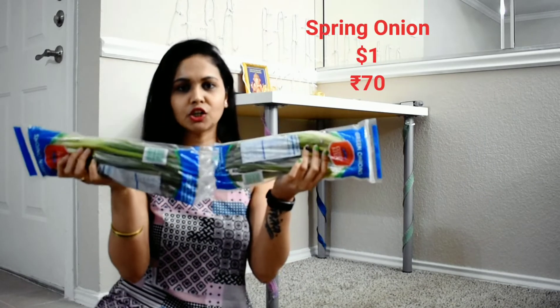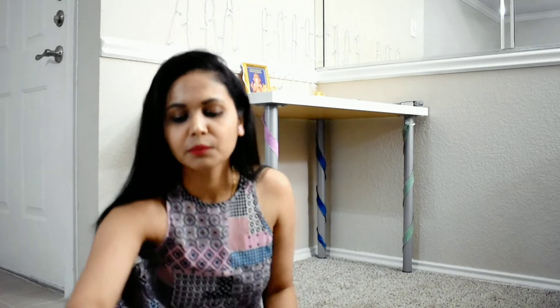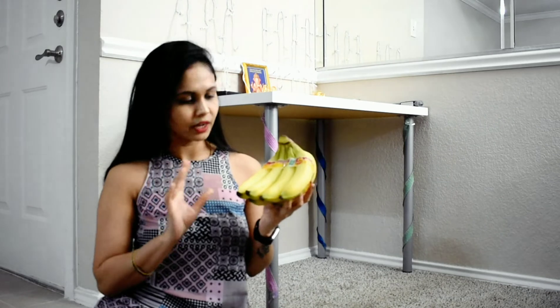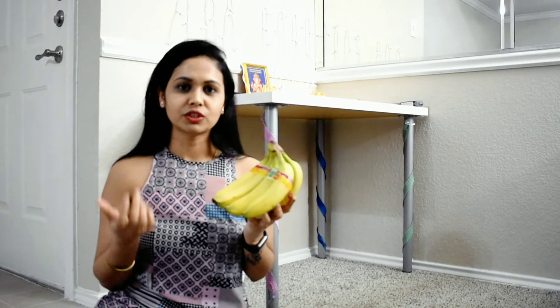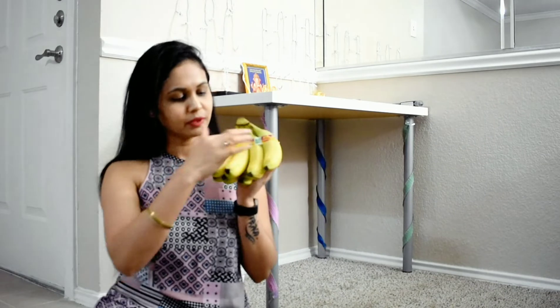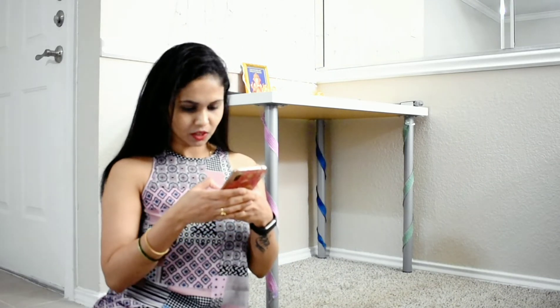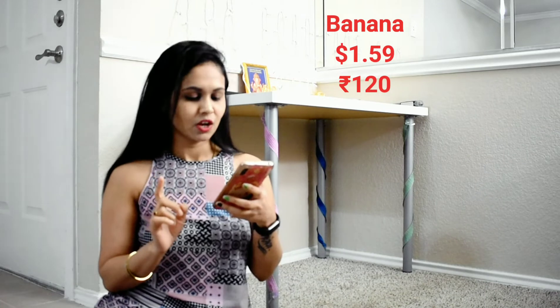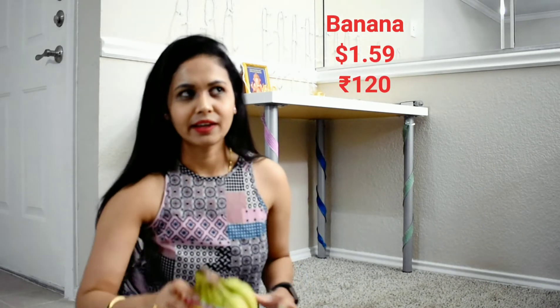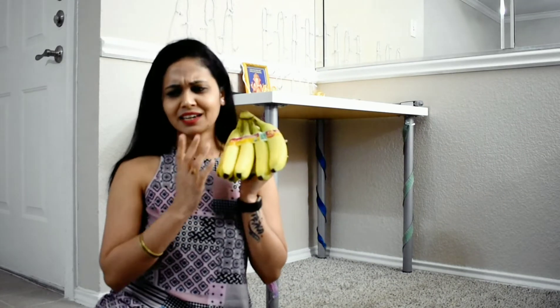So I got this for one dollar, which is about 70 to 80 rupees. I have seen some vegetables and fruits. For bananas, I chose mostly organic. I ordered half a dozen organic bananas for $1.59, which is about ₹100 to ₹110.